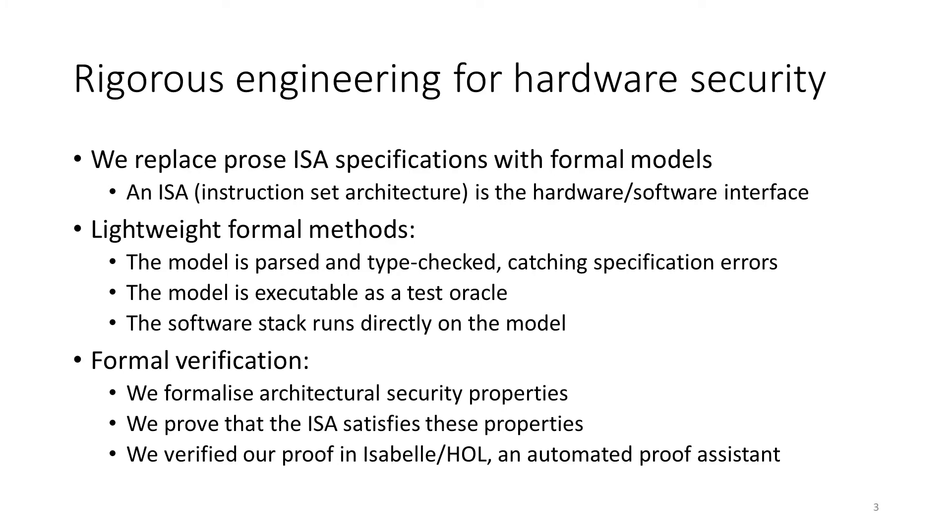We addressed the first fundamental problem with more rigorous engineering methods. We do this for hardware development, and in particular we're replacing prose specifications with formal architecture models. The immediate benefit of a formal architecture model is that it's executable, so you can directly test an implementation against the specification.